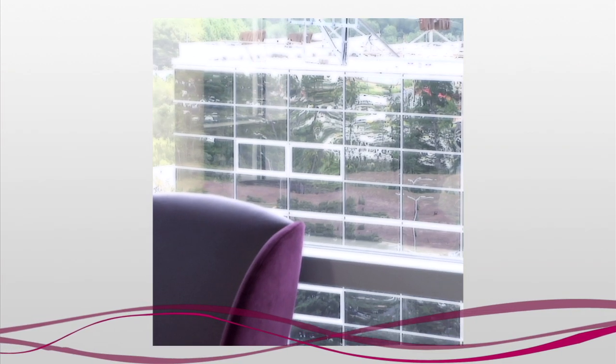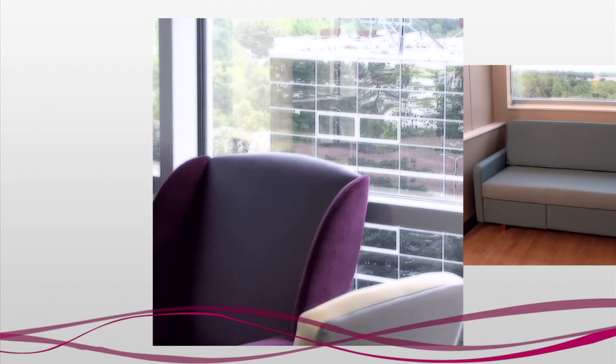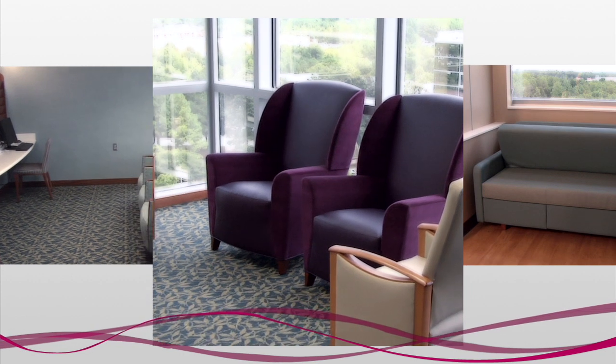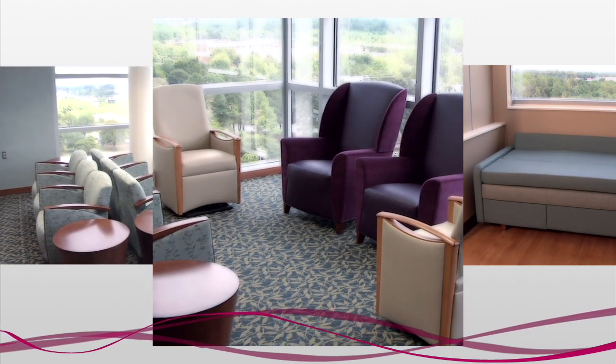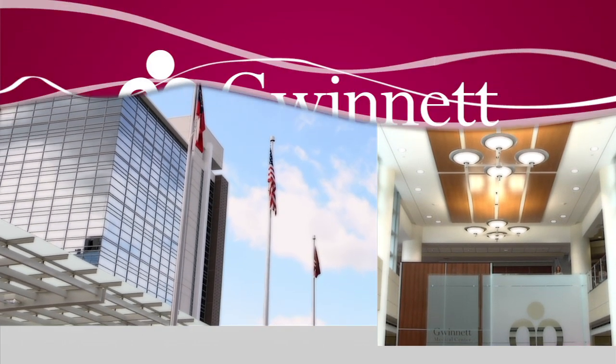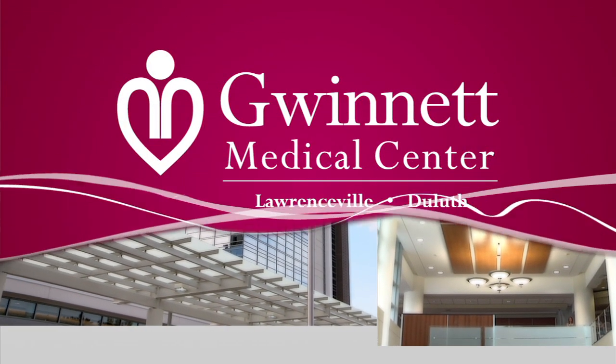In addition to what we provide for patients, we also recognize the role friends and family play in a patient's recovery. This is why our in-room visitor areas are also as carefully designed as the rest of the tower. Gwinnett Medical Center's new North Tower will prepare our organization for the growing needs of our community for years to come.